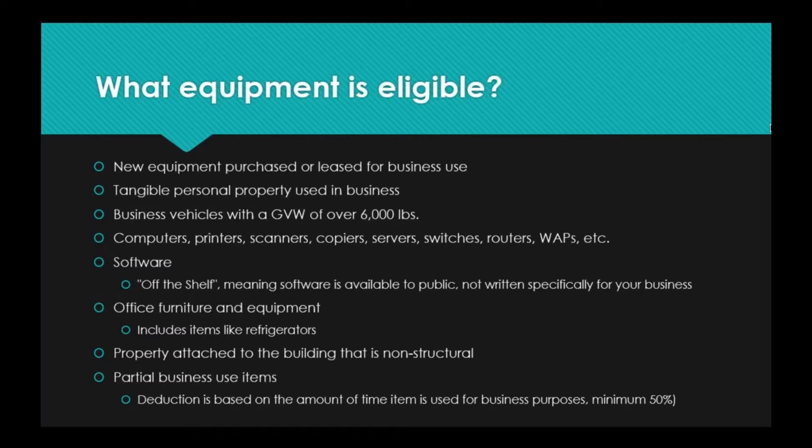Section 179 also covers property attached to the building that is non-structural. So if you are a printing company, you can take advantage of the credit on the printing equipment. This is typically for equipment that is a bit heavier and tends to require anchoring to the existing structure. The same applies if you are a bakery or confectionery company with large equipment installed directly into the building — those are considered attached to the building but non-structural and are eligible for this deduction.